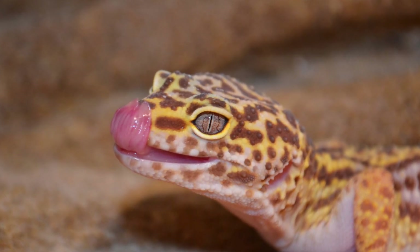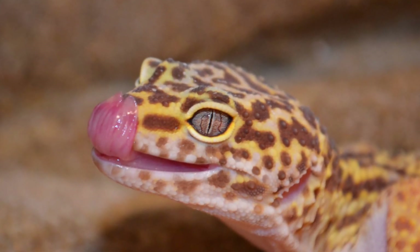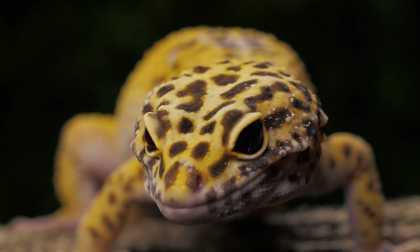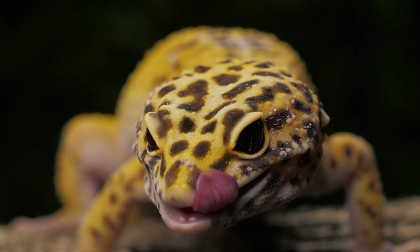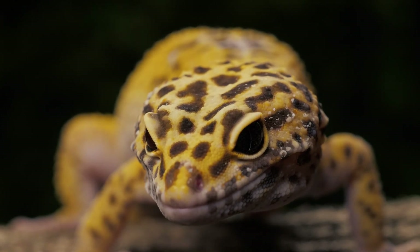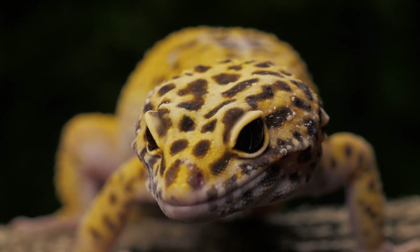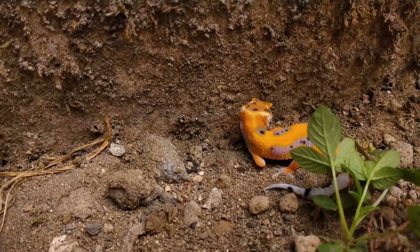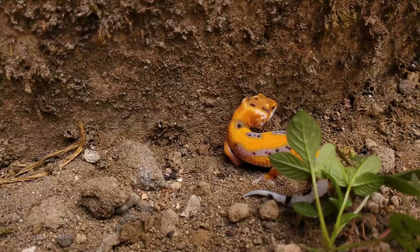Leopard geckos are one of the most fascinating and unique lizards in the world, and also make great pets for those looking for a unique and easy to care for lizard. In this video, we'll be exploring some of the most interesting facts about leopard geckos, including their natural habitat.